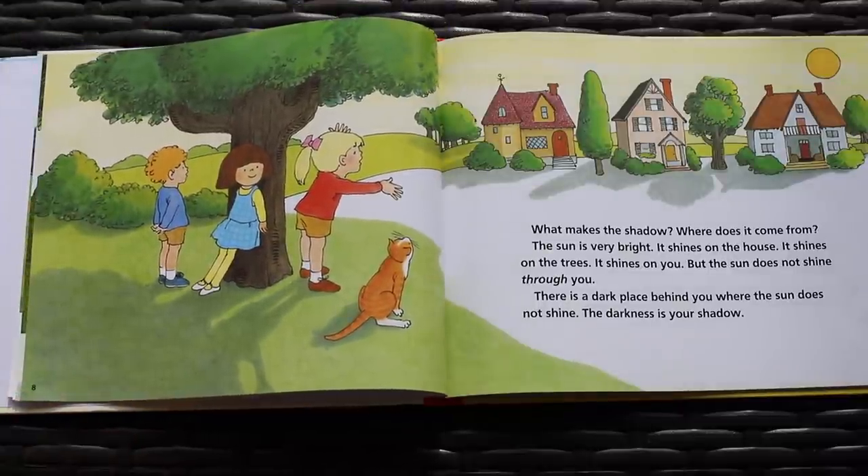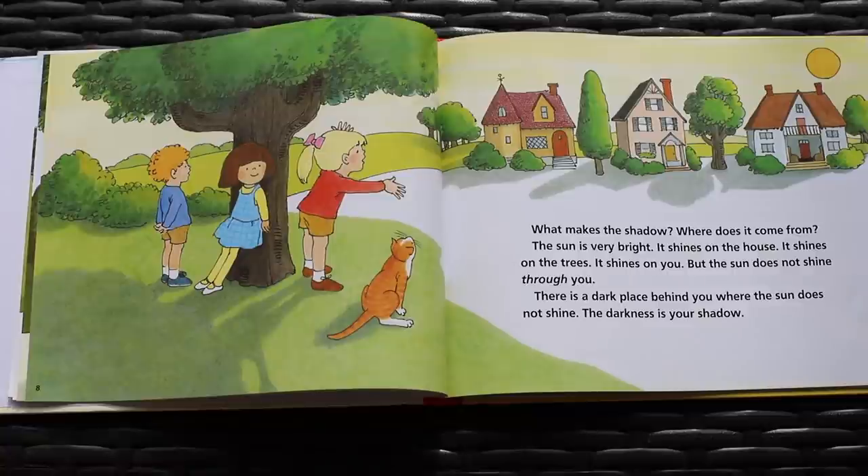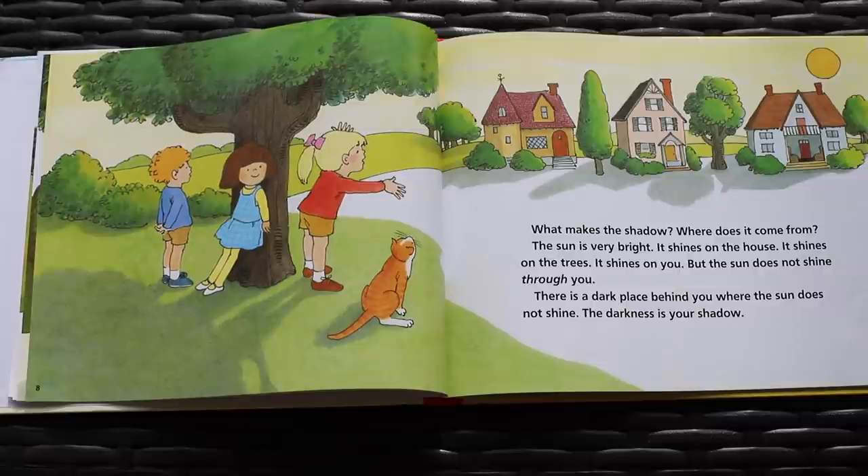What makes the shadow? Where does it come from? The sun is very bright. It shines on the house. It shines on the trees. It shines on you. But the sun does not shine through you. There is a dark place behind you where the sun does not shine. The darkness is your shadow.